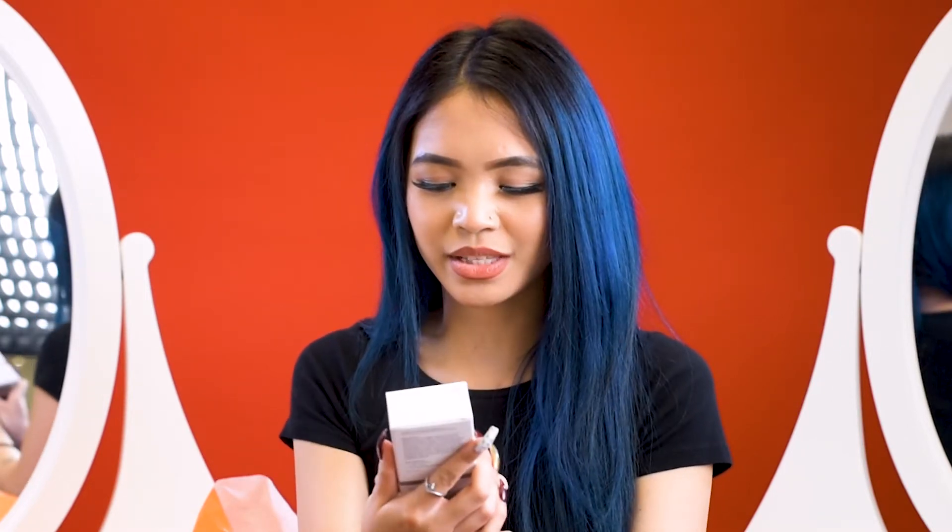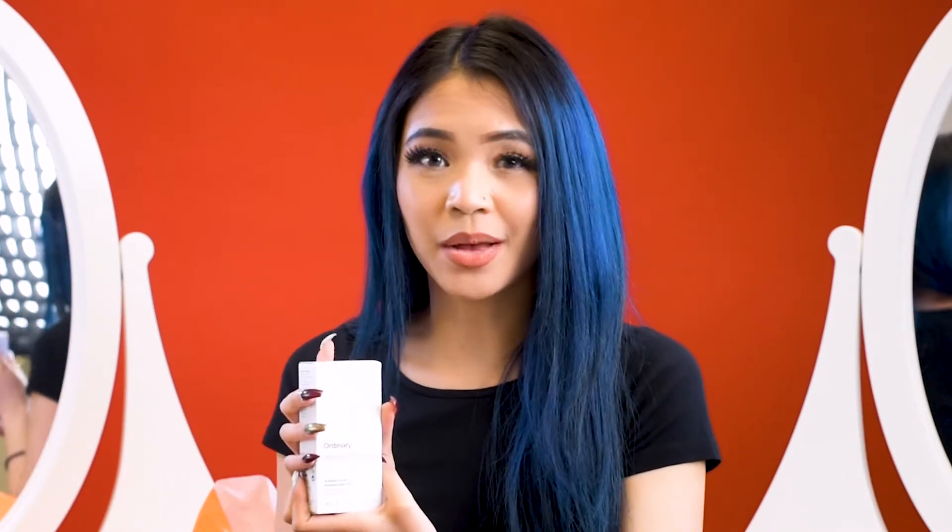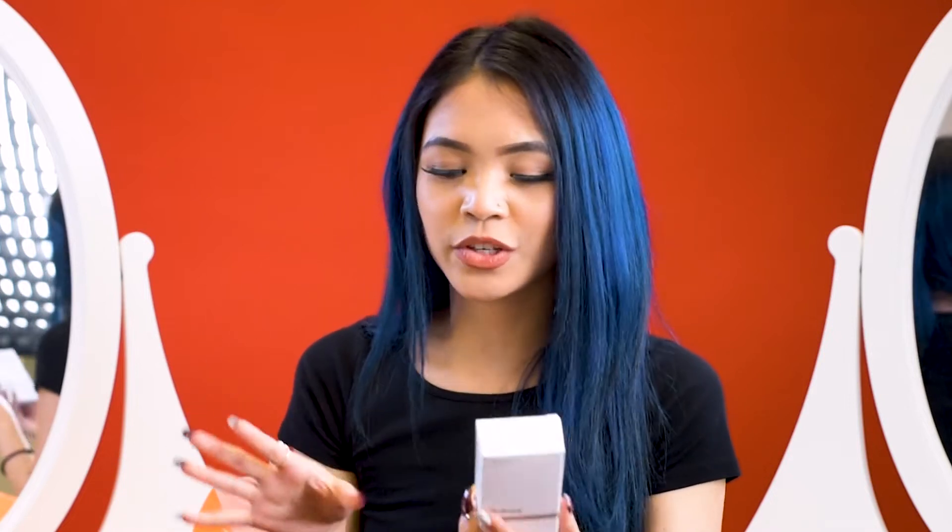The next product I picked up was the Azelaic Acid Suspension in 10%. This one you can only find in the States. It's really good if you have any underground acne or just acne-prone skin in general, and it also does help brighten the skin. A lot of customers have been looking for both of these products whenever I'm working at Deciem, and now I tell them you can find them at Ulta and we do have stores in the US overall. Highly would recommend.